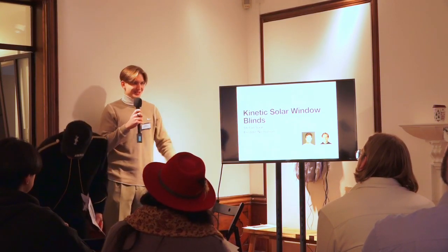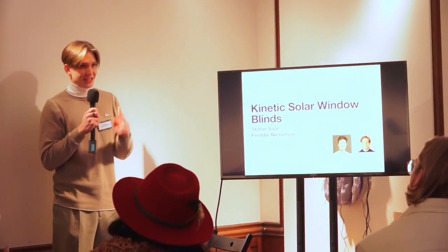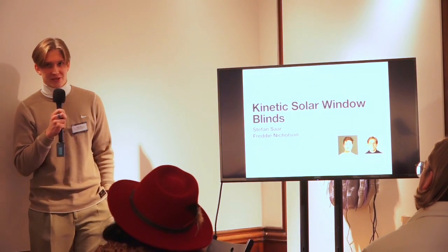Hello, I'm Stephen Saar — as you heard, an undergraduate second year student of design engineering at Imperial College London.